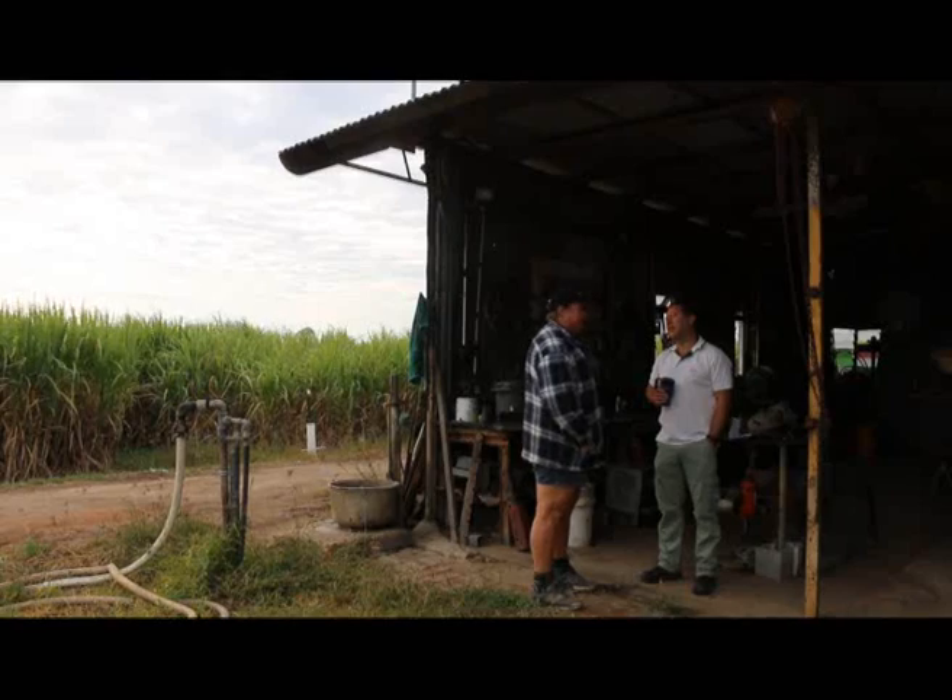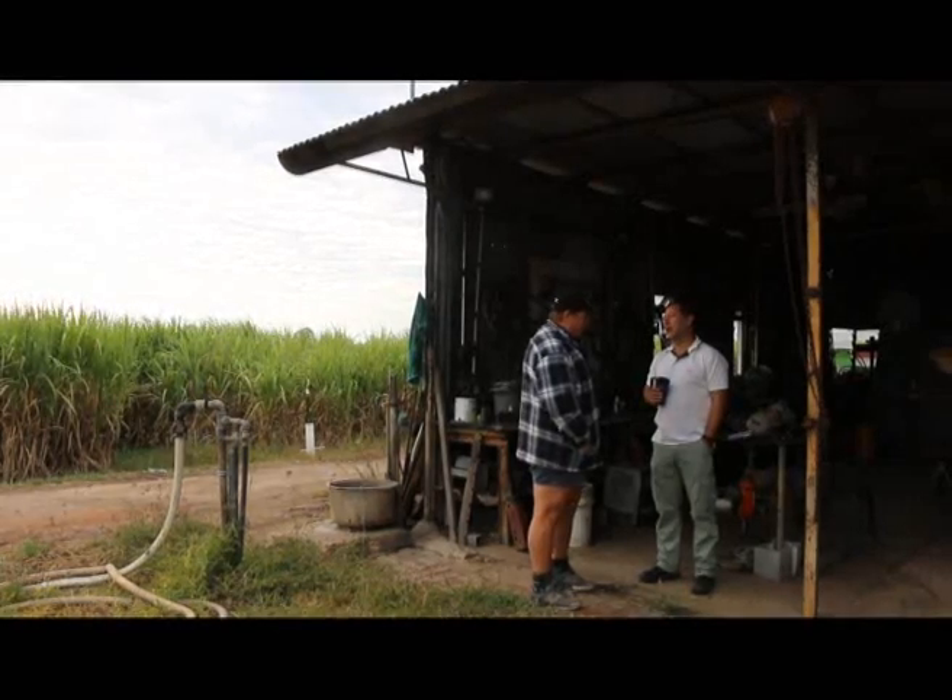Hi, my name is Andres Jaramillo. I'm the SRA's Adoption Officer for Irrigation. In this case, we're going to be talking to Dennis Possible, one of the three collaborators we have on the automation of flood irrigation happening here in the Valley.